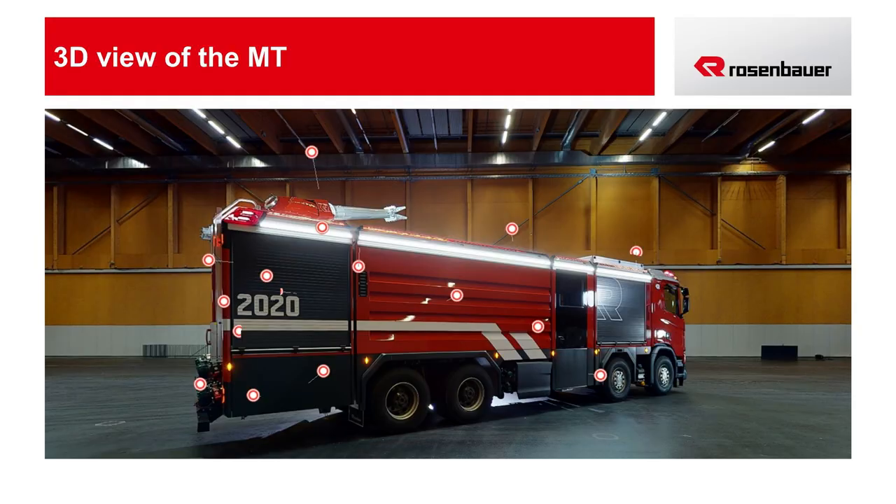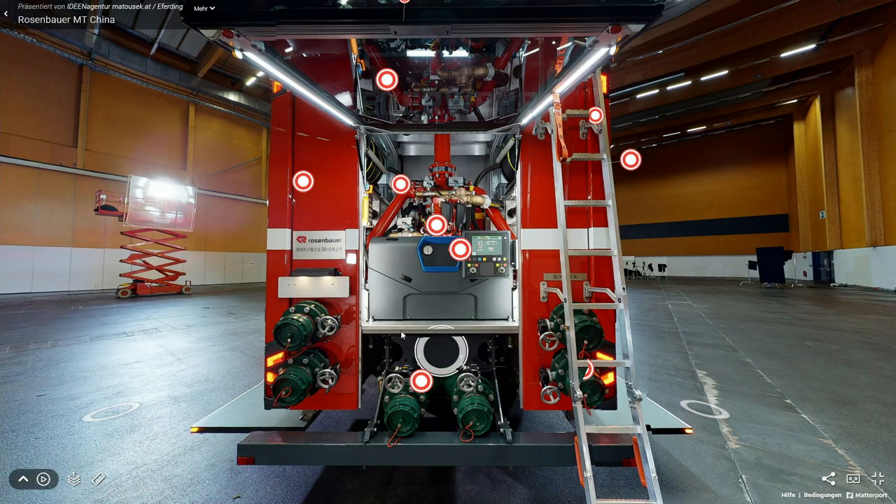Now we've seen the MT in action. I've heard there's also the possibility of taking some Rosenbauer vehicles on a virtual test drive. I'm a big fan of virtual vehicles — they remind me of the time I spent in the engineering department myself. Using this model, I would like to show and explain some of the features and characteristics of the MT. Let me start at the vehicle's rear. As you can see, the MT has a straight body contour. This ensures maximum loading and tank volume.